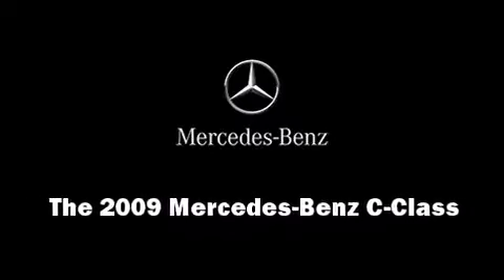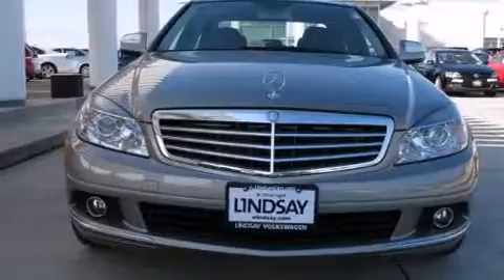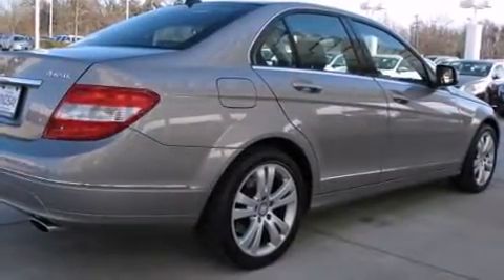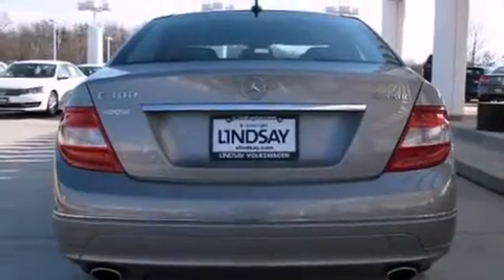Outstanding design defines the 2009 Mercedes-Benz C-Class. This four-door, five-passenger sedan just recently passed the 20,000 mile mark. It features all-wheel drive versatility, an automatic transmission, and a three-liter six-cylinder engine.